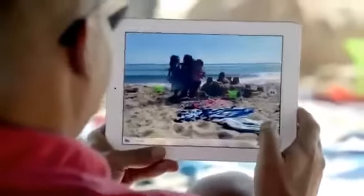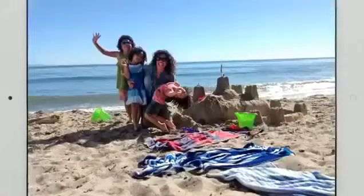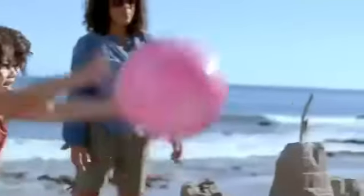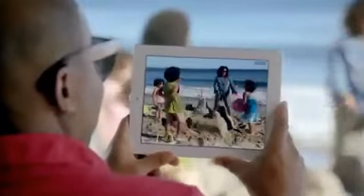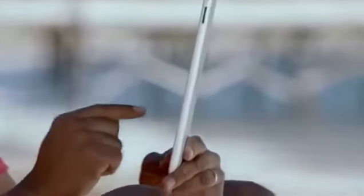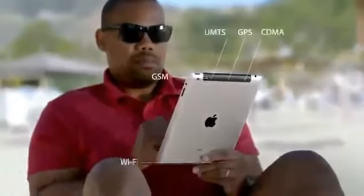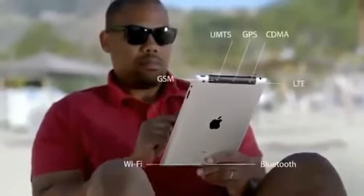To go with a beautiful display, we added a new iSight camera. It takes 5-megapixel photos using the same advanced optics we developed for the iPhone 4S, and it shoots gorgeous 1080p HD video at up to 30 frames per second. One of the biggest breakthroughs in the new iPad is its next-generation wireless technology. It works with more bands than any mobile device ever, so it connects to more of the world's fastest data networks, all the way up to 4G LTE.